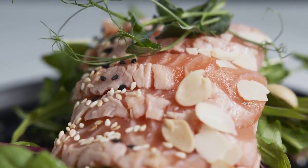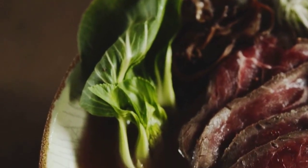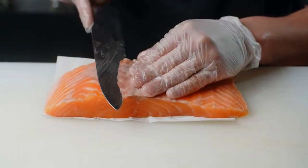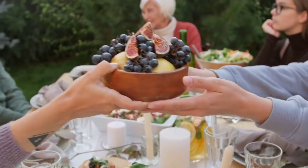Recipe 4: Baked Salmon with Roasted Veggies. Up next, we have a dish that's as elegant as it is nutritious. Our baked salmon with roasted veggies is rich in omega-3 fatty acids and essential vitamins. It's a heart-healthy choice that's perfect for special occasions or weeknight dinners.